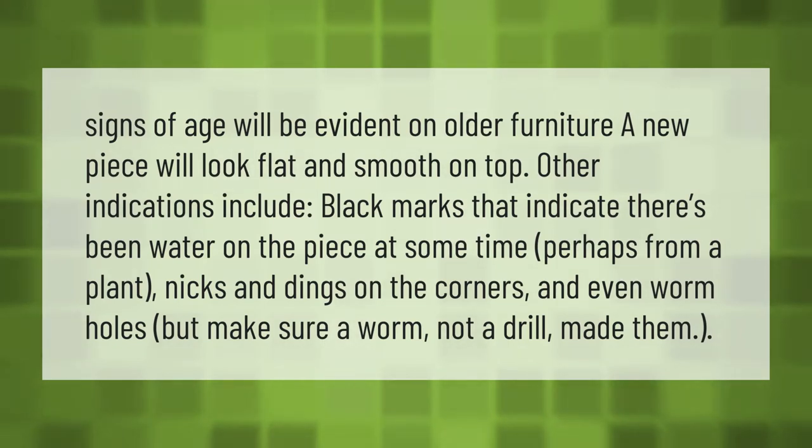Signs of age will be evident on older furniture. A new piece will look flat and smooth on top. Other indications include black marks that indicate there has been water on the piece at some time, perhaps from a plant, nicks and dings on the corners, and even worm holes — but make sure a worm, not a drill, made them.